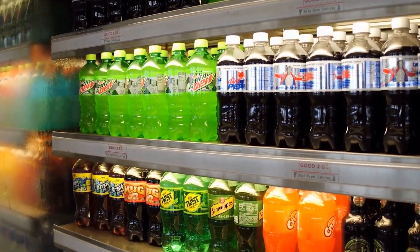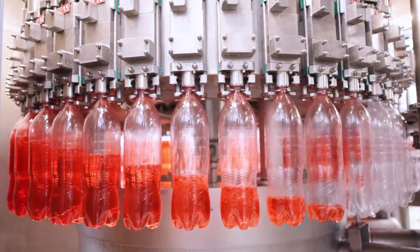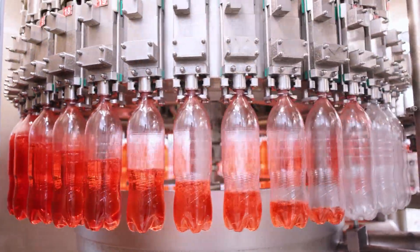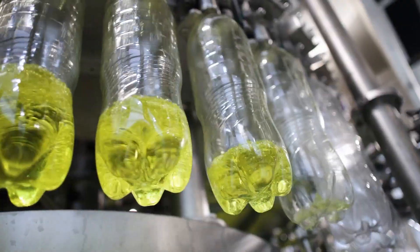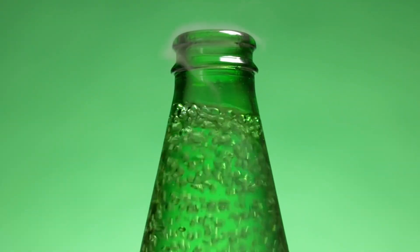Have you ever wondered how your favorite soda gets from the factory to your fridge? In this video, we'll take you on a behind-the-scenes tour of a soda bottling plant, revealing the step-by-step process that transforms raw ingredients into the refreshing beverage we all love.